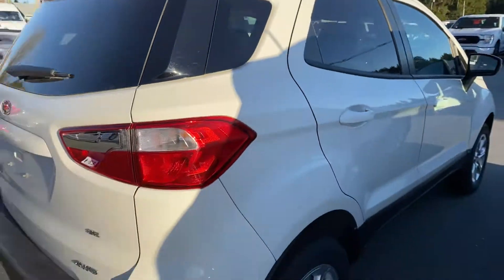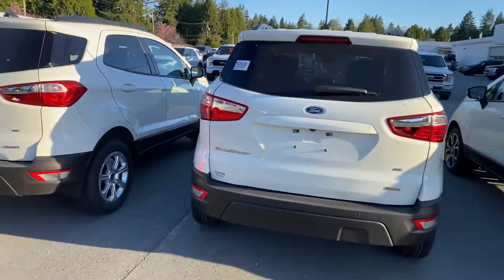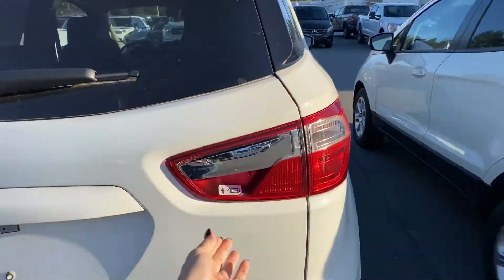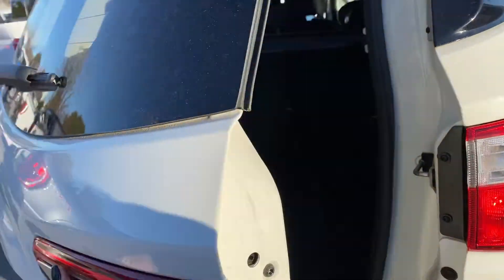It's actually one of our last 2018 EcoSports. I have two more EcoSports right here to choose from if this maybe isn't the exact one you want.